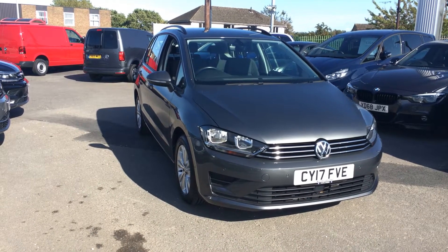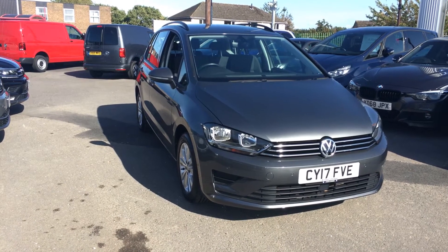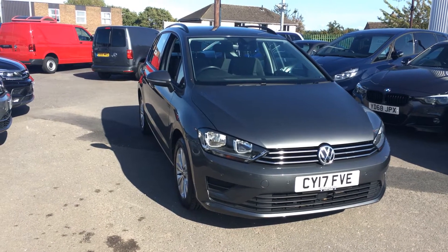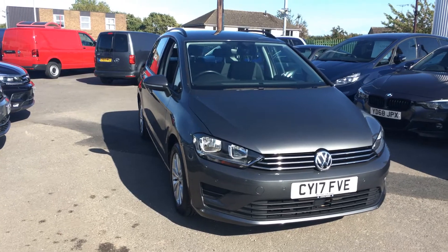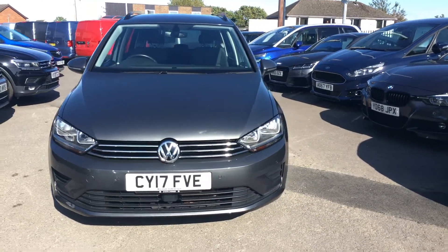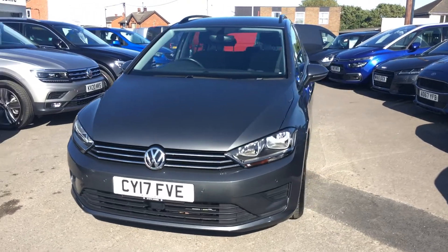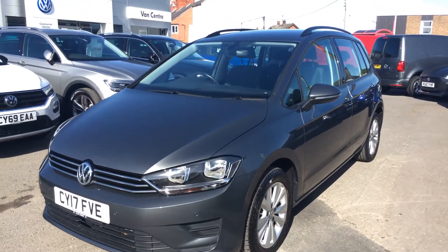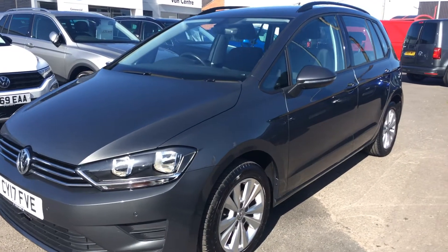Hi, I'm Phil Sadler, sales executive here at Wrexham Volkswagen. I'm going to show you around our Volkswagen Golf SV. This is the 1.4 SE TSI, 125 brake horsepower, finished in grey metallic paint. This car was bought brand new from ourselves and repurchased again with myself — a local owner. It's a June 2017 registered.